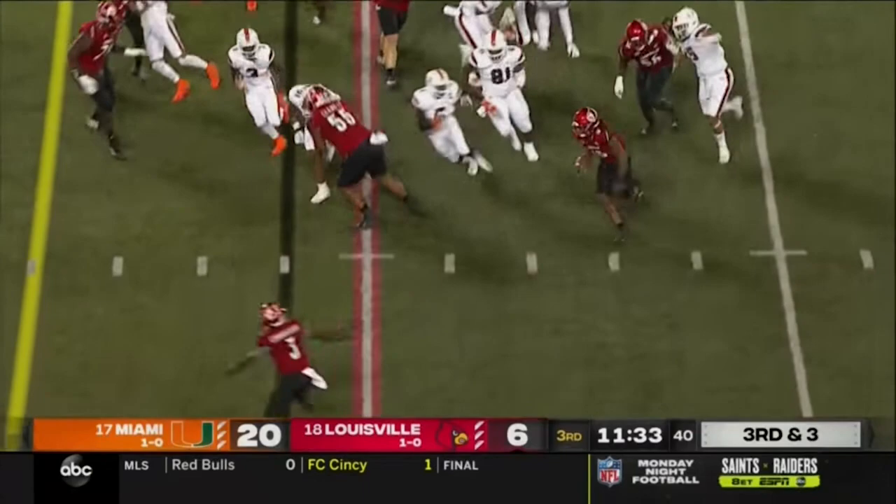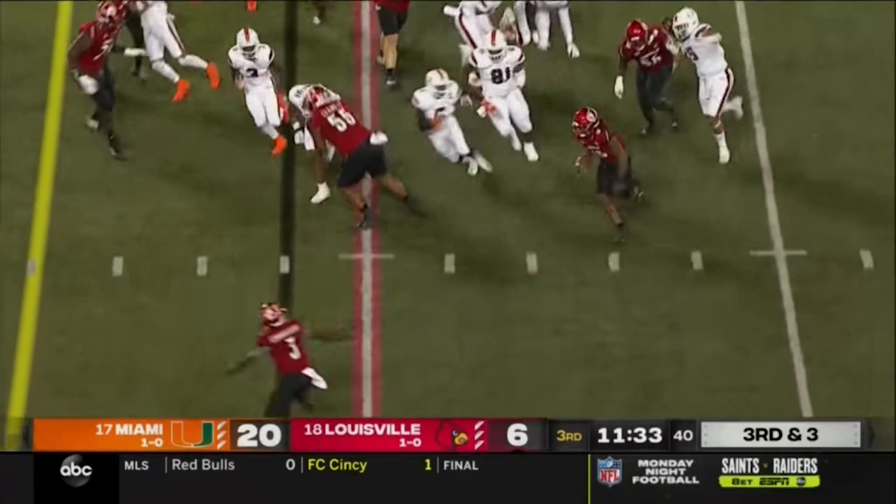Hawkins back in the game, nowhere to run, but he spins free. Hawkins has the corner. Touchdown, Louisville. What a run.